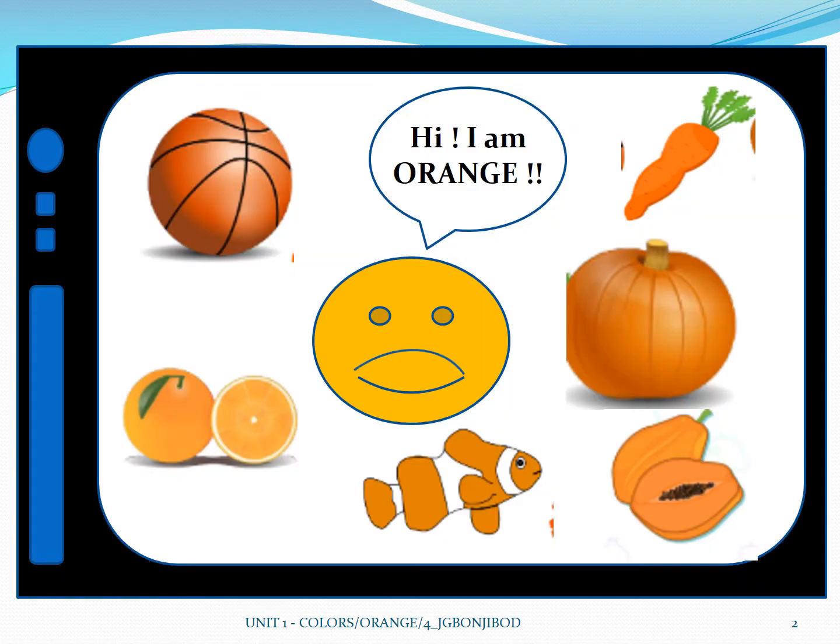Hello! My name is Orange and I have here a lot of orange objects. This one is an orange ball. An orange ball. And here is an orange. An orange is color orange.